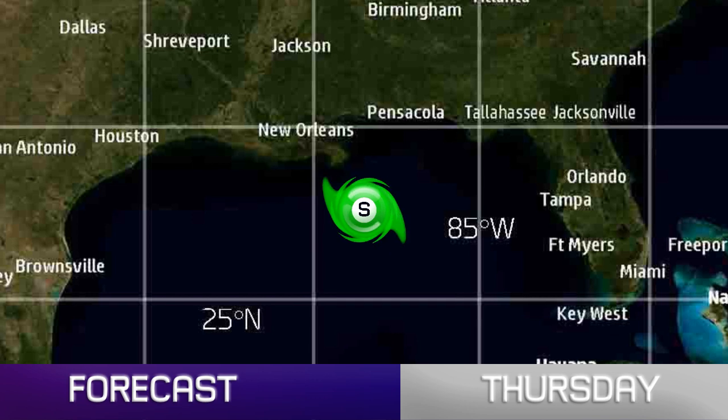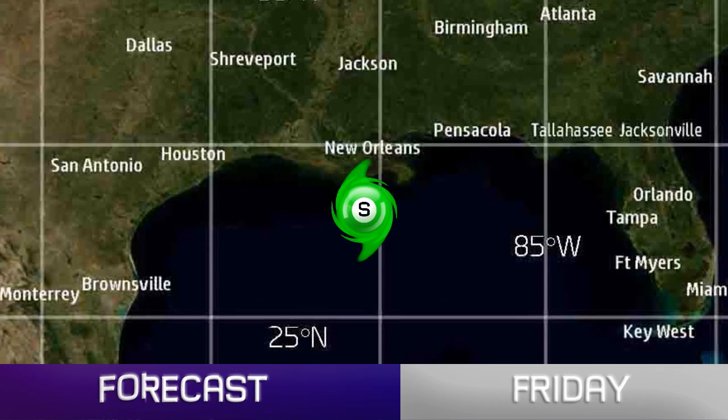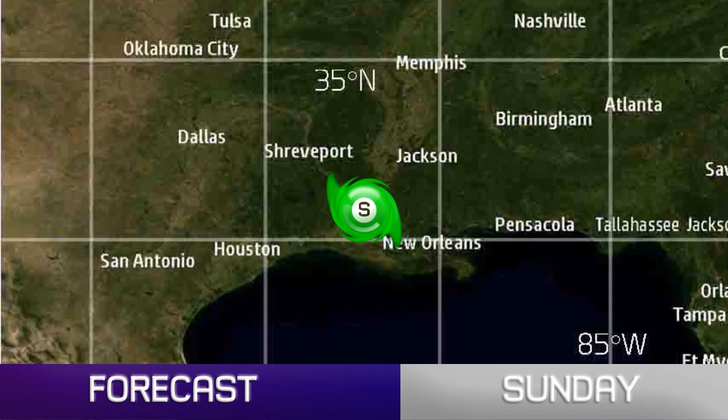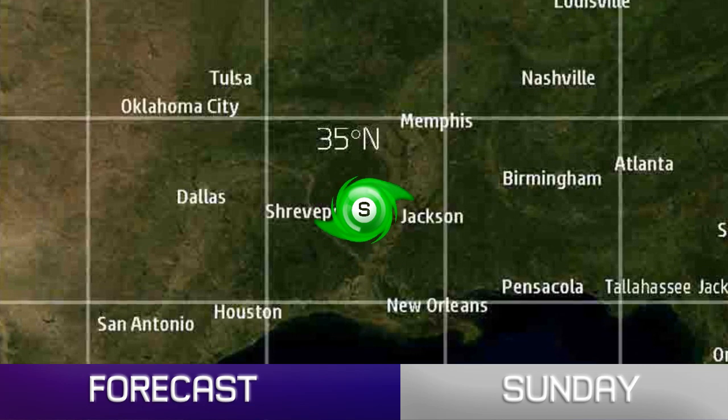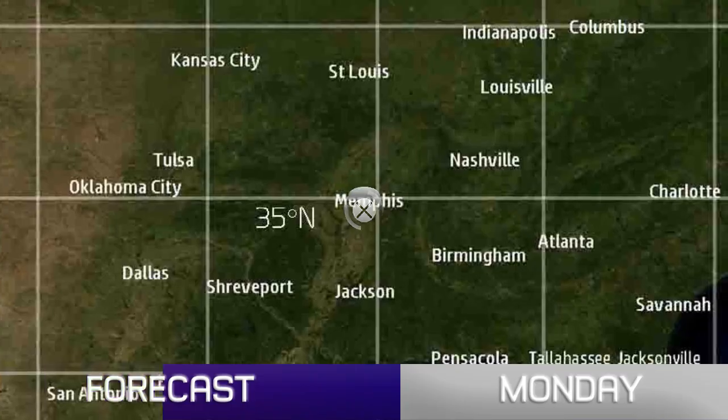Models are spread both in track and intensity, so take this with a bit of a pinch of salt because almost anything could happen over the next few days. We'll be running extensive coverage on the system as it makes landfall in Louisiana. We're currently predicting a minimal category 1 hurricane — it could be higher than that — and then moving inland, weakening rather quickly.